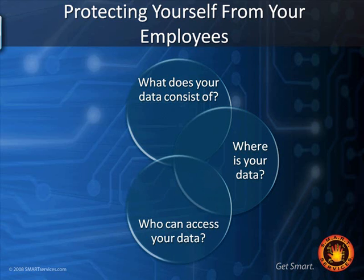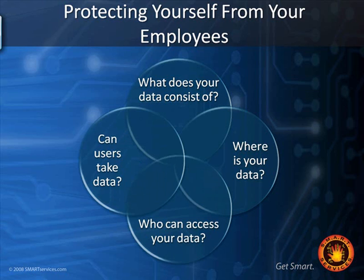Who can access your data? Can users take data? People often ask what you mean by that. Do people have CD burners in their computers? Are USB ports enabled — can they use USB sticks? It would be very easy and scary how much information someone could take. If your computer doesn't lock and require a password, somebody could step away to the bathroom, a customer could sit down, stick in a USB key, and if they know what they're doing, take a significant amount of data.